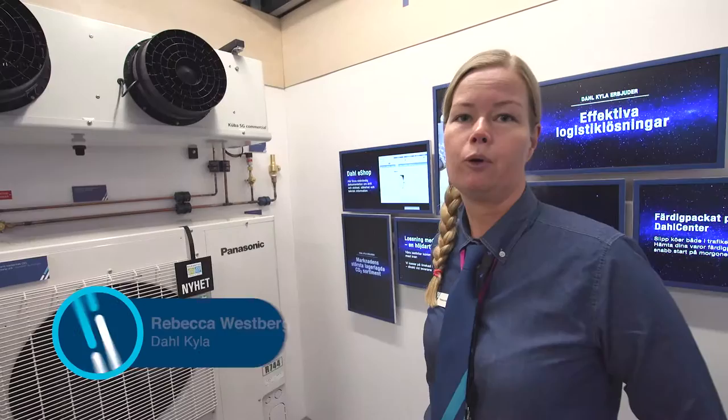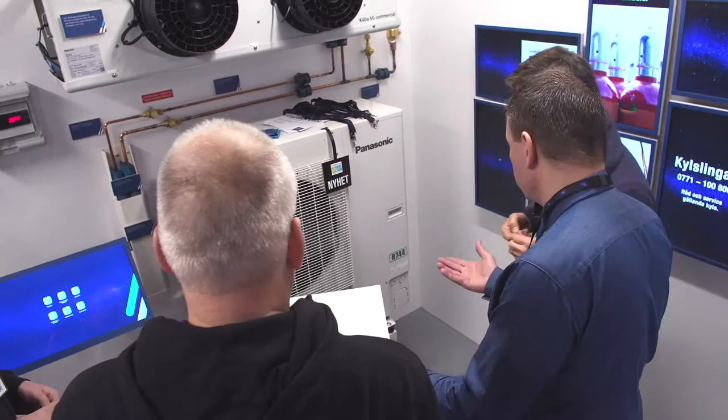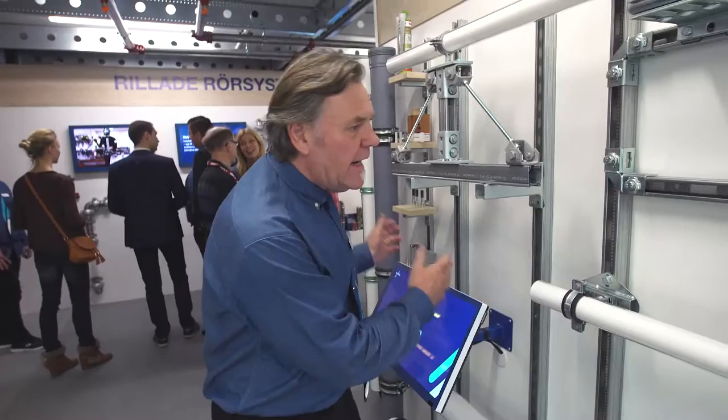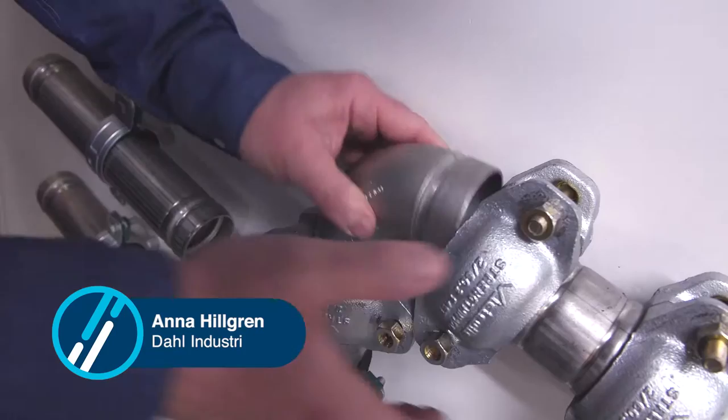Här har vi vår fästtäckning på DALS som består av ett smart och enkelt montage. Allt ifrån det klena till det grövsta du kommer in på industri. Drillat rörsystem, enkelt att montera — man slipper heta arbeten.